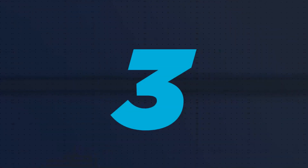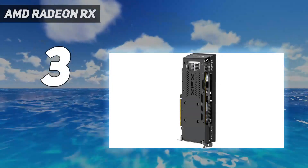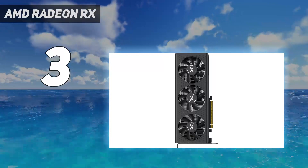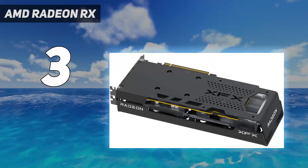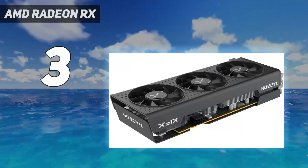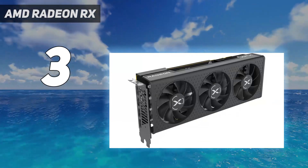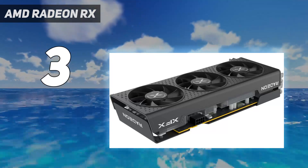At number 3: the AMD Radeon RX 7600. This card brings AMD's RDNA 3 architecture to the under-$300 segment, and it's got plenty of performance despite its lower price tag. Its 1080p performance is absolutely fantastic for the price, even giving the Nvidia RTX 3060 Ti 12GB a run for its money. Its 1440p performance is also pretty decent considering the card only has 8GB VRAM and a 128-bit memory bus.